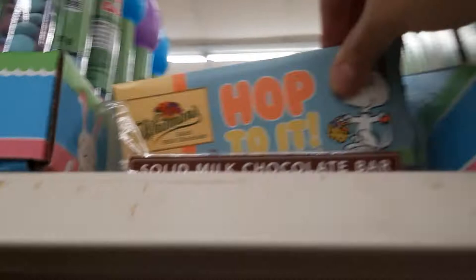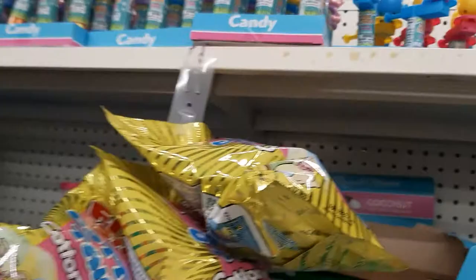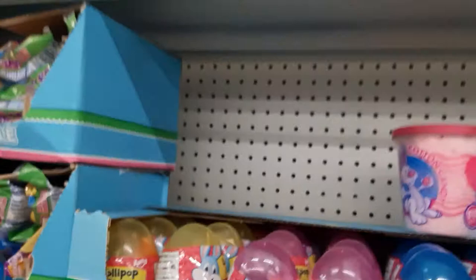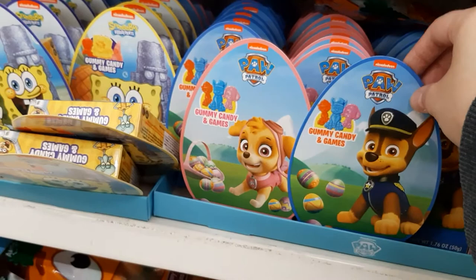And these are the little spinners. They've got lollipop rings. And then they have these little ones — I thought these were chocolates but they're gummies. Gummies and games. They've got Paw Patrol, Spongebob, little gummy carrots.